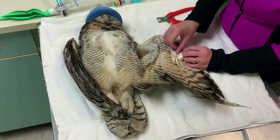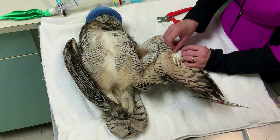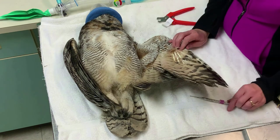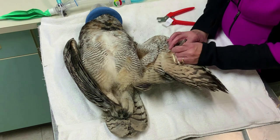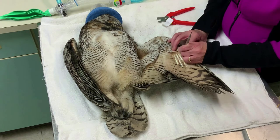Imping only one or two feathers may be done with the bird awake and held on the table. If we need to imp more than a few feathers, or include other procedures such as x-rays, we will usually sedate the patient with an anesthetic gas to ensure that the process is safer and less stressful for them.